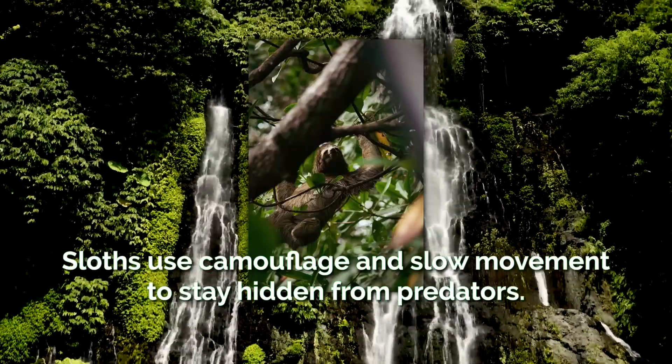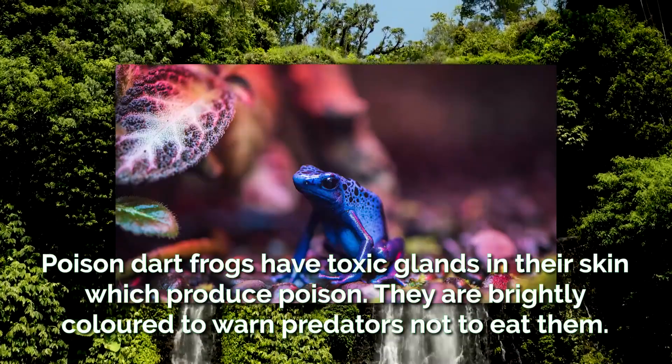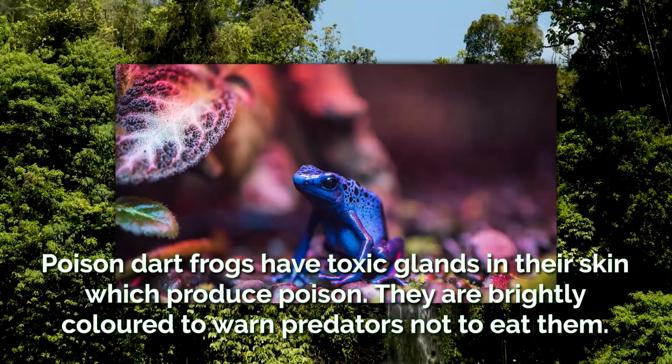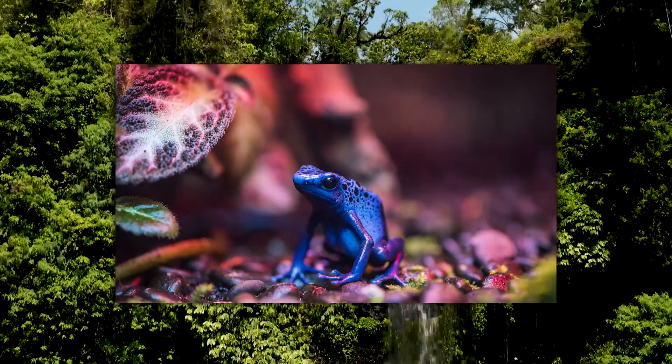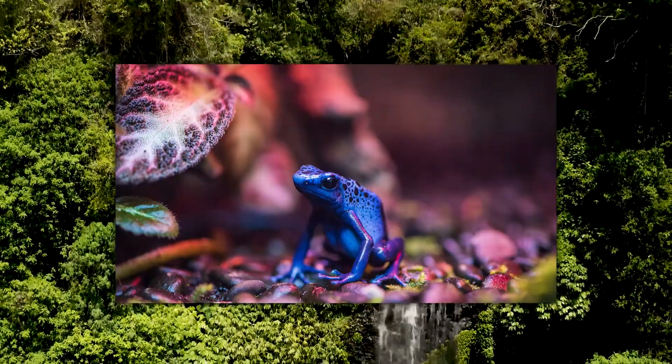Sloths use camouflage and slow movement to stay hidden from predators. Poison dart frogs have toxic glands in their skin which produce poison — they are brightly coloured to warn potential predators against eating them. And some other frogs have copied the appearance of poison dart frogs despite not being poisonous, to similarly protect themselves from predators.